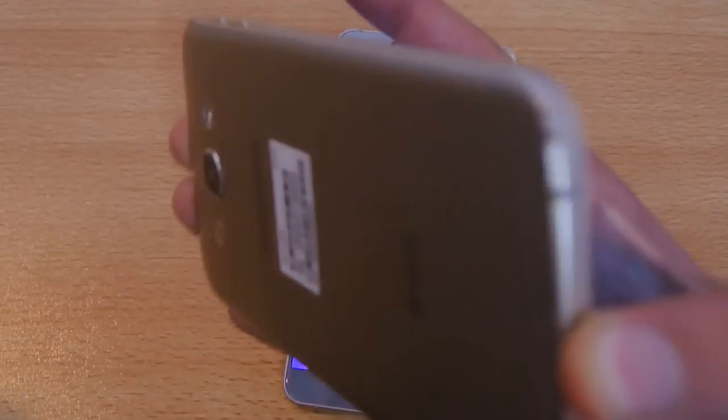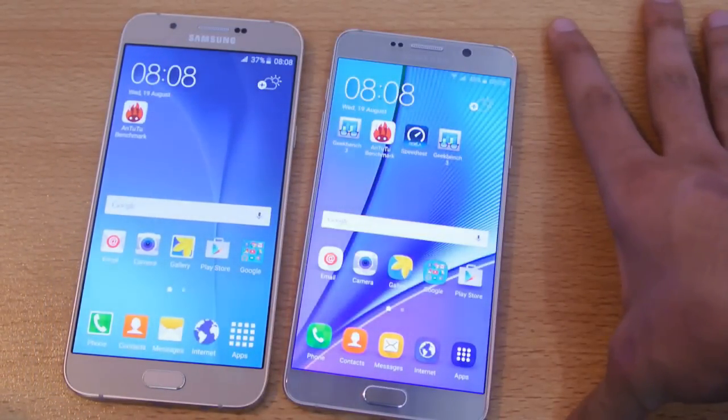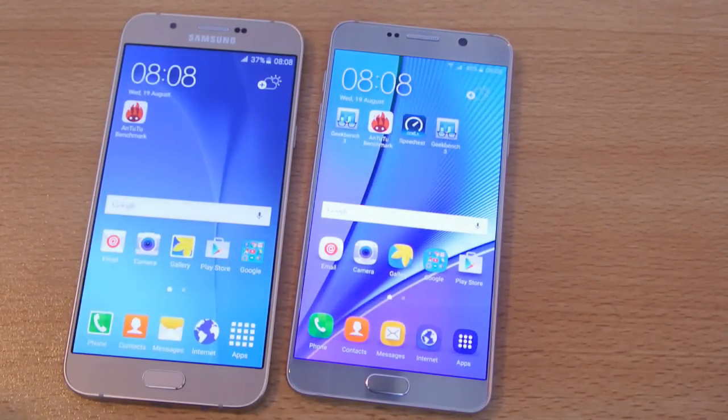It's a really nice phone and I really enjoy its design. That's it, guys — it's just up to your personal preference. I'll see you in my next video where I'll do the speed test. Peace out.